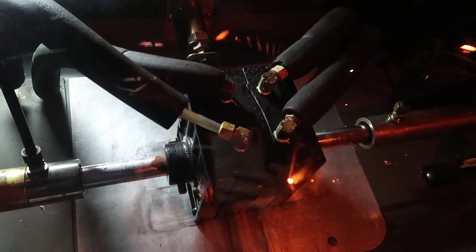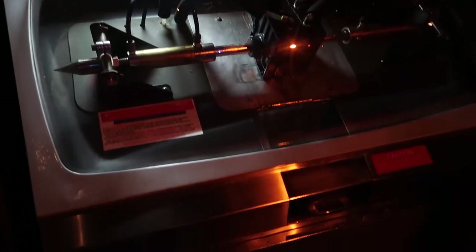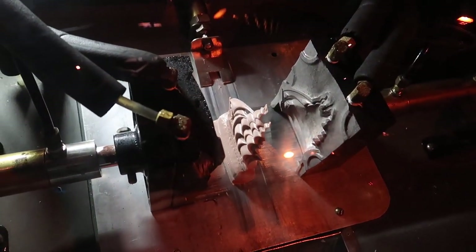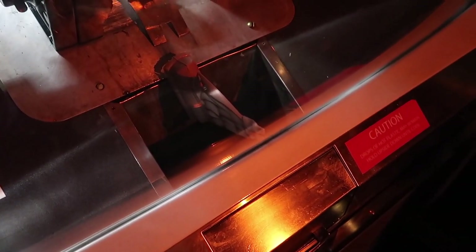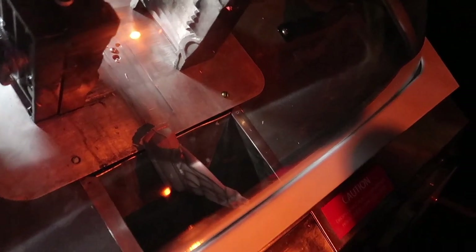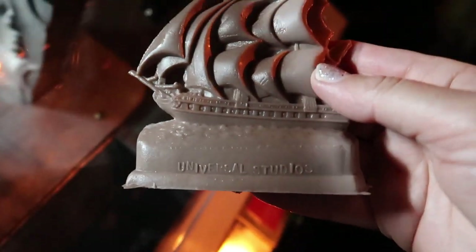You can smell the wax when it's making it and the whole machine is shaking. Hot wax — and there we go. It says Universal Studios on it. It's beautiful! I've got quite a few of these now. Alright, it's time to make our way into the final room where the food is going to be — which I am so, so excited for.